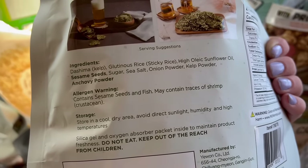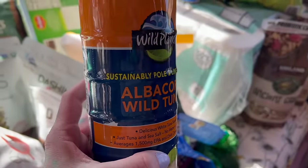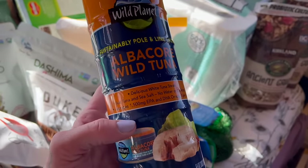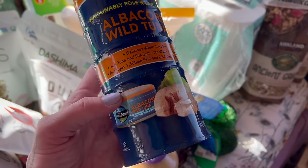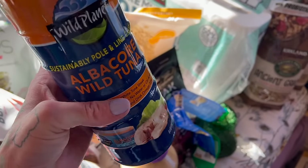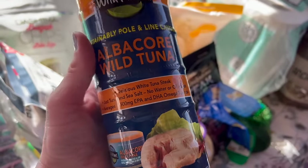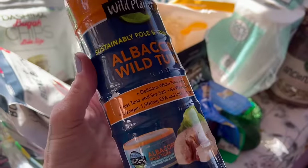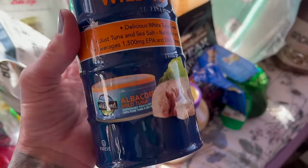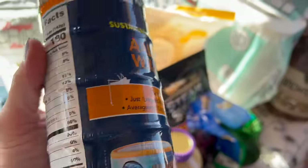We got this Wild Planet tuna — it is sustainably pole and line caught, so they catch it with like a fishing rod, not a net or long line. You do pay a little bit more for this. Chris is really into doing things in a clean way when it comes to animals — he won't do farm-raised fish, he only does wild caught. This is tuna with 33 grams of protein per can.